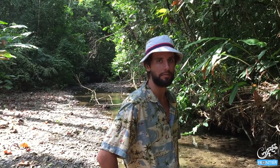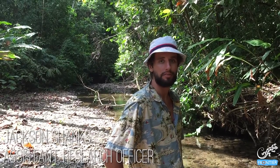Hi, I'm Jackson Shanks, an Assistant Research Officer here in Costa Rica. For my animal, I've chosen the northern Tamandua, the anteater, because I hate ants. Unlike other tropical mammals, the anteater can change its body temperature according to the season and climate, resulting in strange diurnal behavior where it's active at both daytime and nighttime, and this preference can change throughout the year.